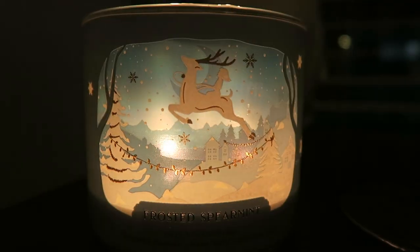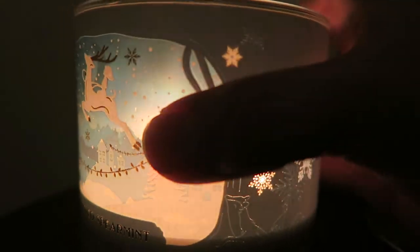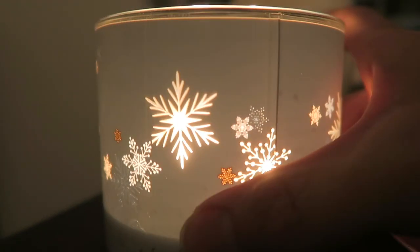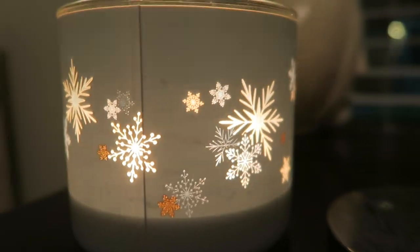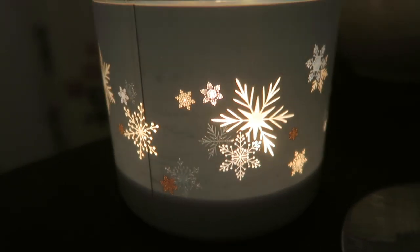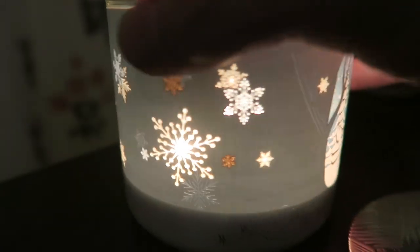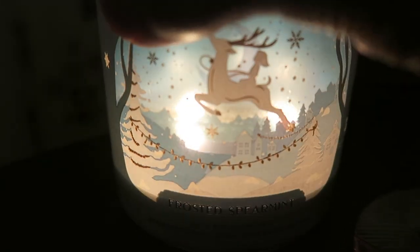I'll insert some footage here of the burn. As you can see, it looks really, really pretty in the front here — it illuminates really pretty with the candle lit. It just shines right through that front of the jar with the reindeer in the front there. And then on the sides and back, it has the snowflakes that illuminate through the jar as well. Those look really pretty when lit up — they shine through really, really bright. I didn't know which side I wanted facing me, the snowflakes or the front, because they both look pretty.